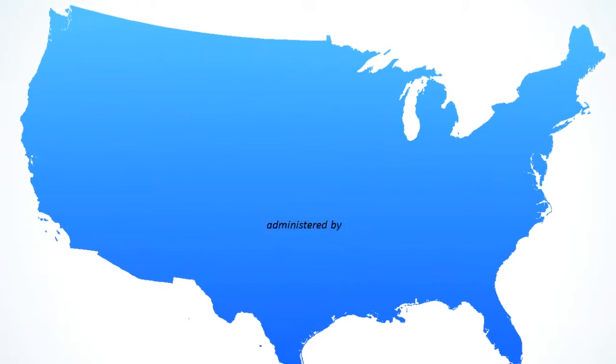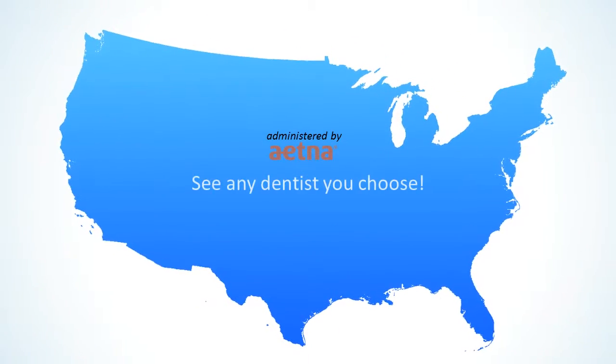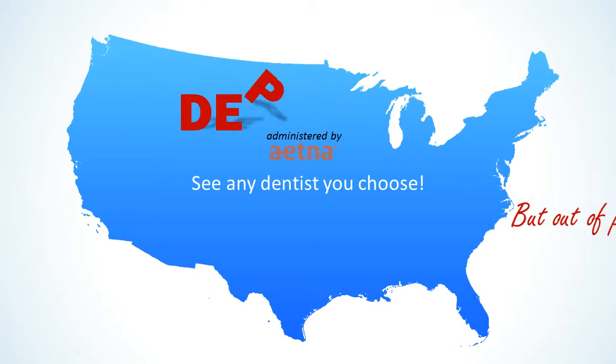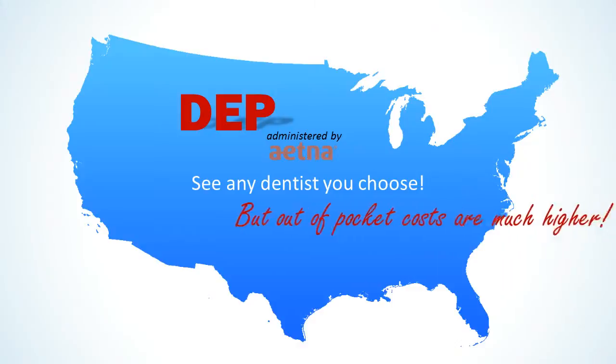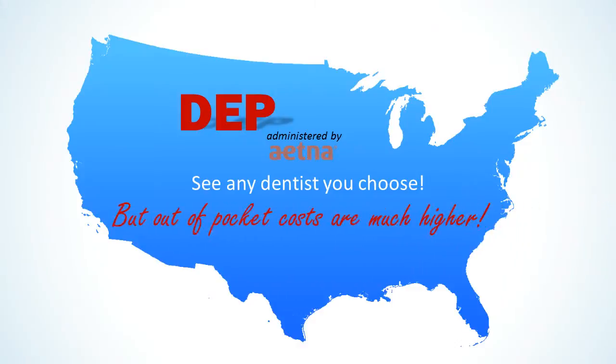The Dental Expense Plan is administered by Aetna and allows you to see any dentist you choose. But the out-of-pocket costs, including deductibles, coinsurance, and monthly premiums are much higher.